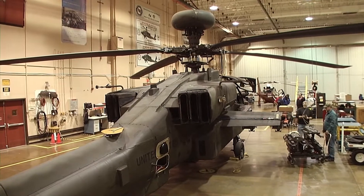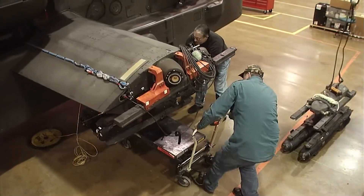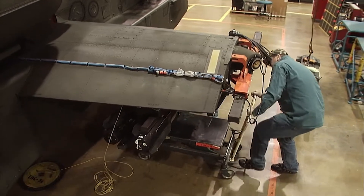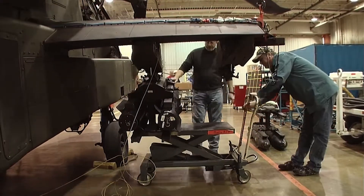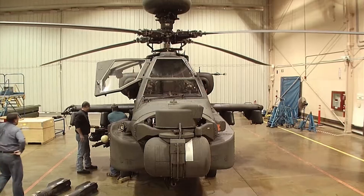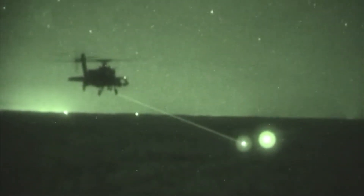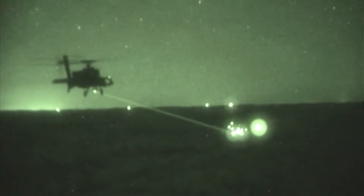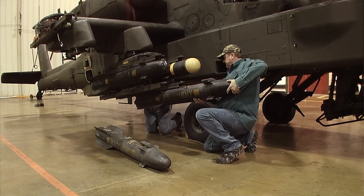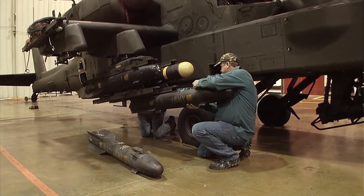The AH-64 Apache is the world's most lethal attack helicopter. Its main role is to take out heavily armored ground targets such as tanks and bunkers. To inflict shock and awe, you need some heavy firepower, and to do it from a helicopter, you need an extremely sophisticated targeting system. The Hellfire missile is known as a fire-and-forget missile. During the Gulf War, lasers were used to direct it to its target. Today, the Hellfire uses a state-of-the-art radar seeker to lock onto targets with pinpoint accuracy and through any weather conditions.